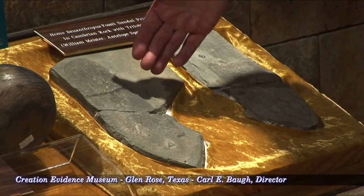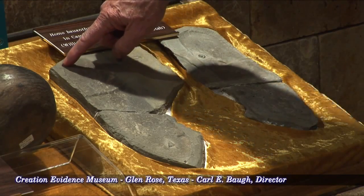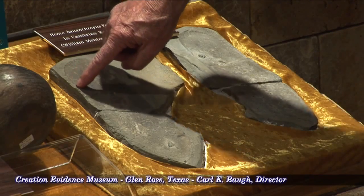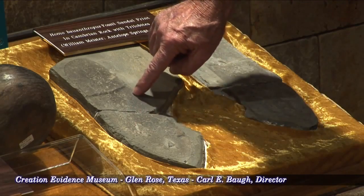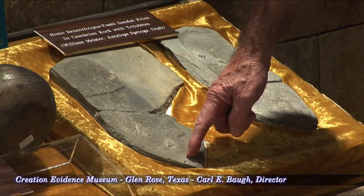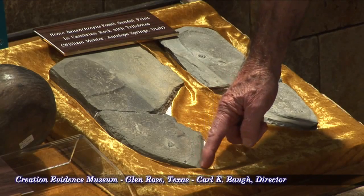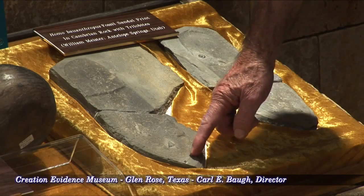What is this artifact? It is a human sandal print with wear on the outside and back of the heel, stitching around the side on both sides, the curvature at the front of the sandal print terminating about an inch and a quarter before the end of this very, very hard Cambrian slate rock.